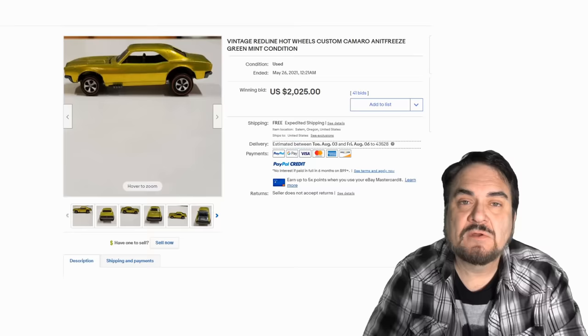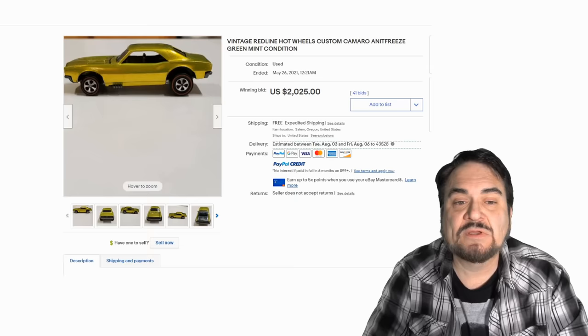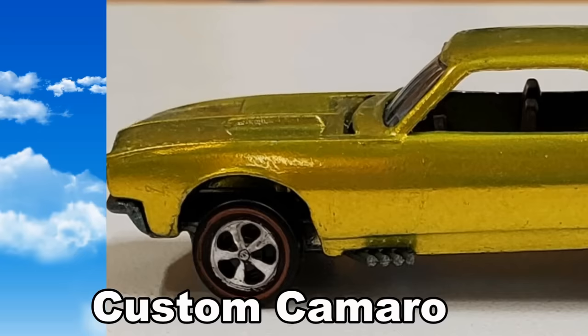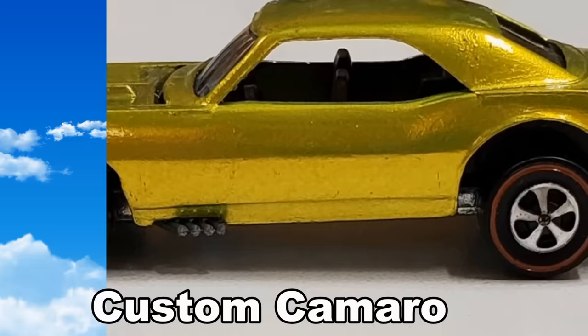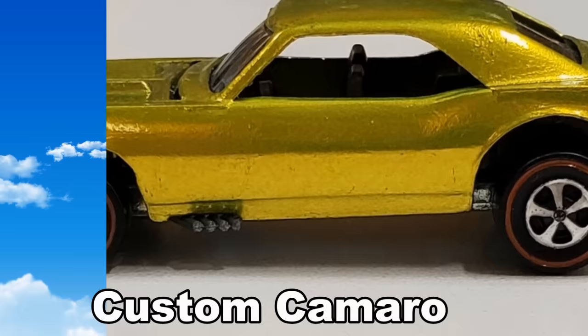This is a custom Camaro in antifreeze green. The antifreeze green is one of the more sought after colors because it honestly looks like antifreeze up close. This one's not chipped either; most of the time you'll find ones the kids played with heavily where the paint will be chipped, crashed into things, rolled down stairs, tumbled around on pavement. So when they're not chipped or damaged, they will go for a major premium.